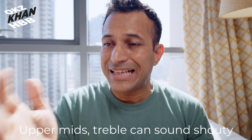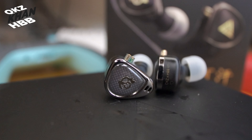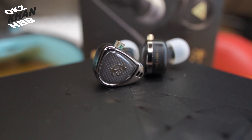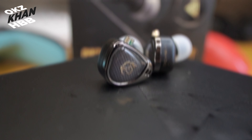So you get bass, you get treble, and you get a lot of vocal forwardness — which is honestly a lot of fun. It's basically like having a V-shaped IEM without all the pitfalls of a V-shaped IEM. It's pretty cool.